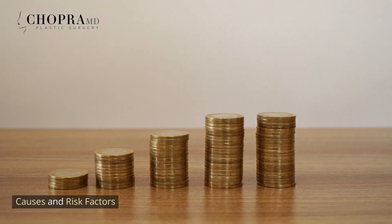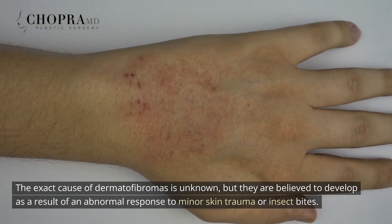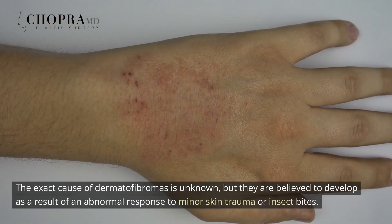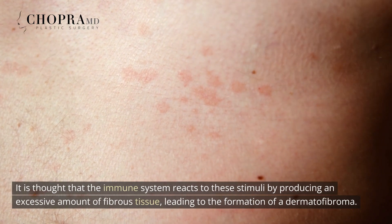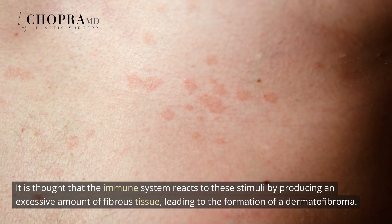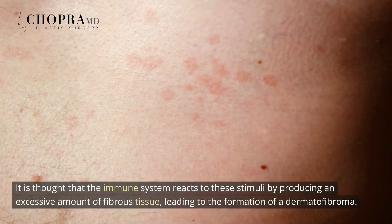Causes and Risk Factors. The exact cause of dermatofibromas is unknown, but they are believed to develop as a result of an abnormal response to minor skin trauma or insect bites. It is thought that the immune system reacts to these stimuli by producing an excessive amount of fibrous tissue, leading to the formation of a dermatofibroma.